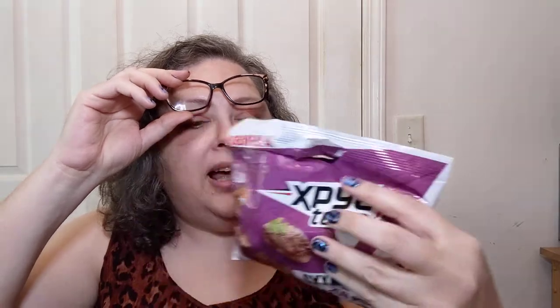Nutrition info: one ounce serving size, three and a half ounces total. 20 grams of carbs, 130 calories. That's pretty basic for chips and that sort of thing — nothing outrageous.